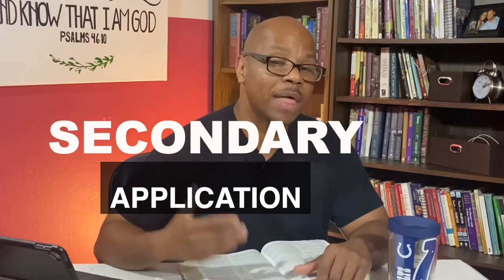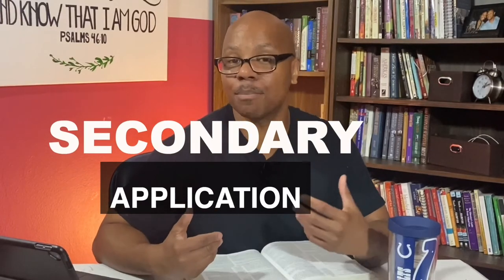Learn the difference between primary application and secondary application. It's simply about applying properly who the passages are intended for. For example, if you've got a cantankerous boss or an enemy and you decide, 'I'll march around this person or building seven times and shout' — what do you think is going to happen? Some passages just aren't meant for you to apply literally or personally. They're descriptive of what happened or what God told those specific people to do.